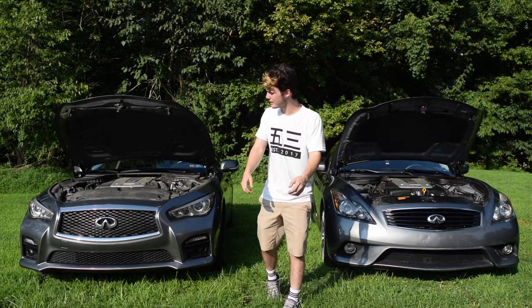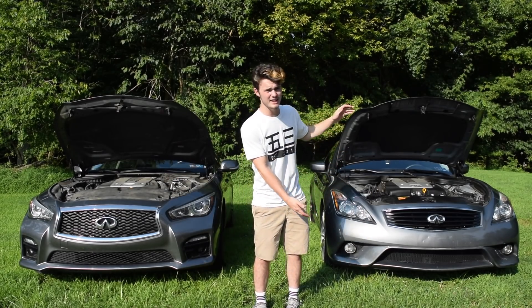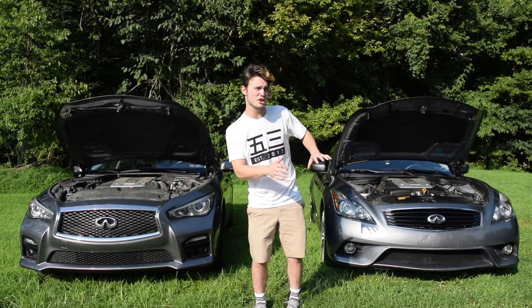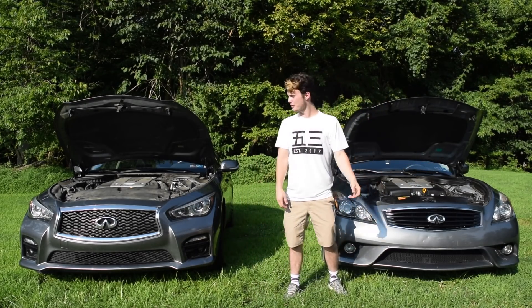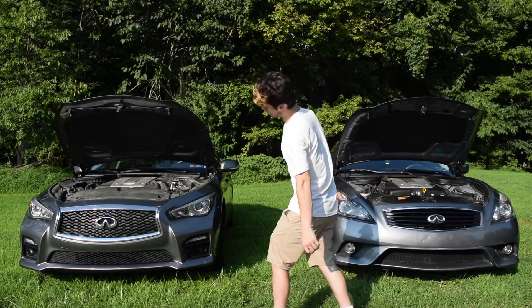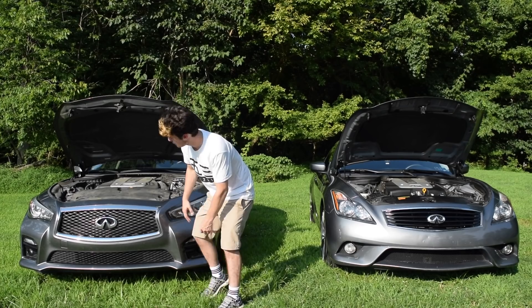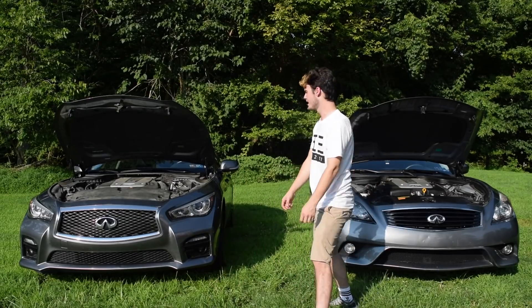As we look at the front of these cars, we can see there was obviously a redesign. The G37 and G35 had a pretty similar front — that grille design was kind of their thing for a while. In 2014, they said let's switch it up, and we got this. There are a lot more angles, a bigger curved grille. It's a much more in-your-face kind of feeling.